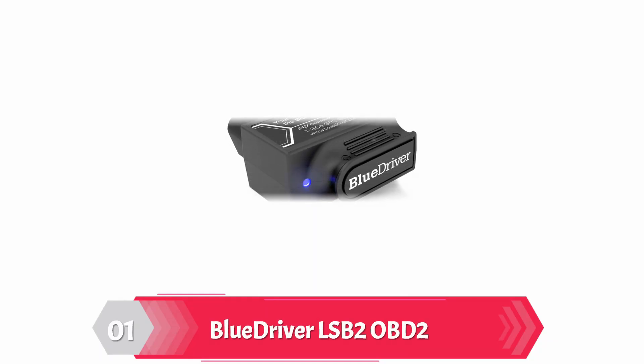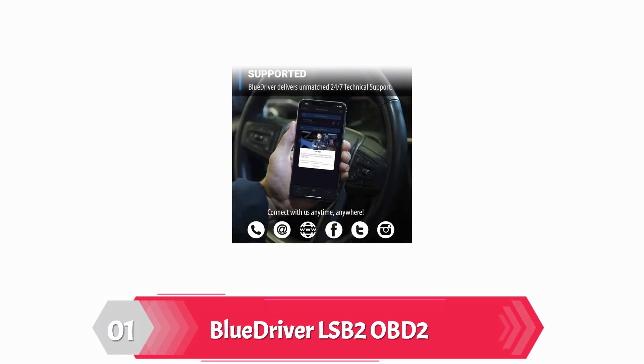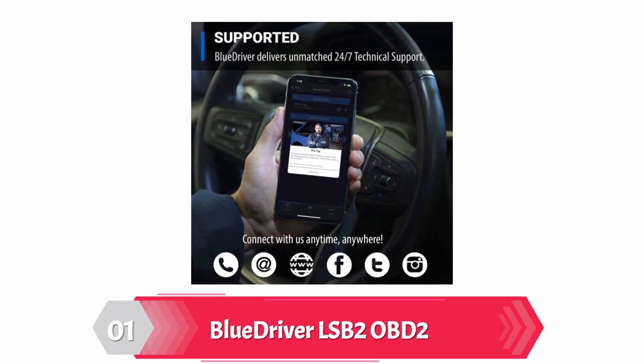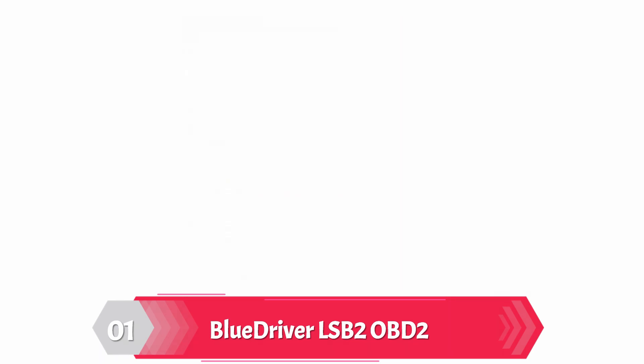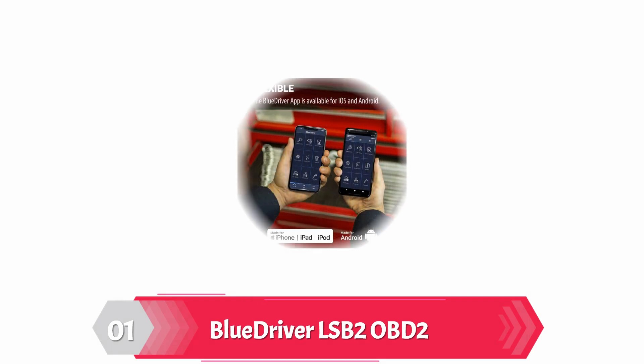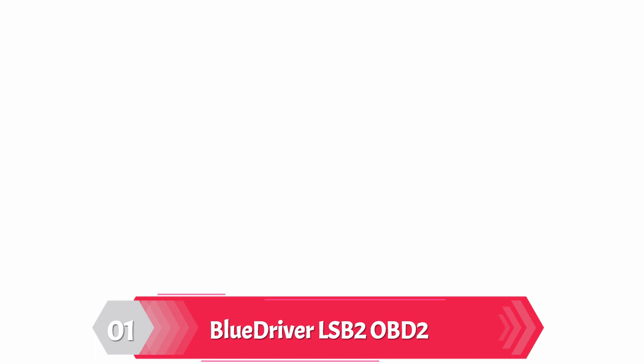Blue Driver Pro OBD2 Bluetooth Car Diagnostic Scanner. Are you planning to buy an OBD2 scanner whose operating system is both iOS and Android, and compatible with more codes, real fixes, and live data? Without any further thinking, you can buy it — this OBD2 scanner is probably the best option for you. For fully understanding the problem of your vehicle, you have to have the full picture, and this device provides that. With this powerful device, you not only read and understand, but also clear more codes. It saves money and time by providing real fixes. Moreover, you can get live data and understand the health of your vehicle in real time.